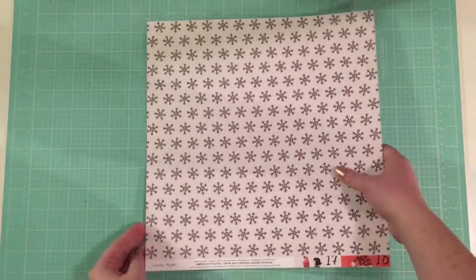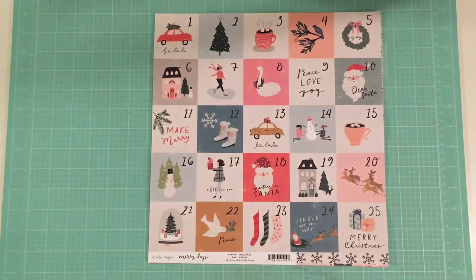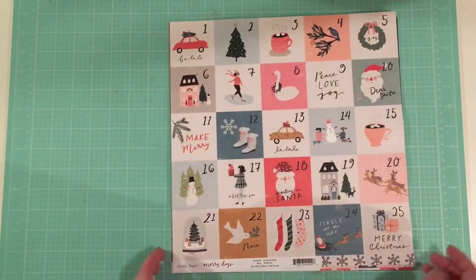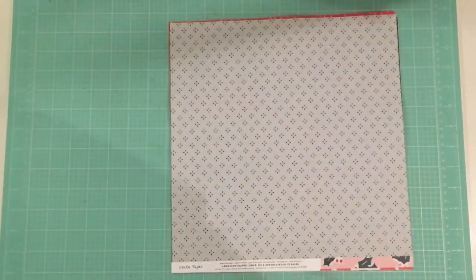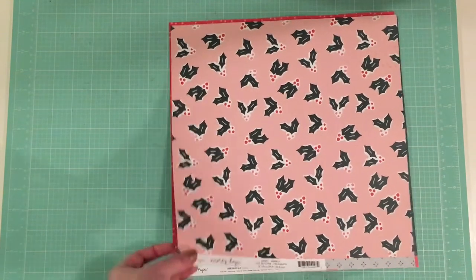For the 12x12 papers I only purchased them from the Crate Paper Merry Days. So this one here is called Stockings — you can see one side is a really fun little calendar style cut apart. I think this would be so cute to frame. I am so obsessed with the swan in this collection; it's just so cute, it's my favorite thing in every single piece. And then the back side is this really cute simple black and white snowflake. The next one I got was called Merrily and it has this really pretty holly pattern on one side, and then just kind of a geometric starburst on a nice light blue.